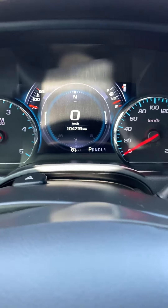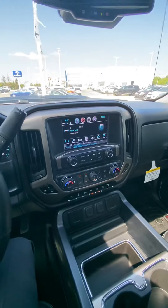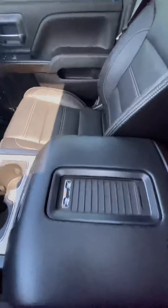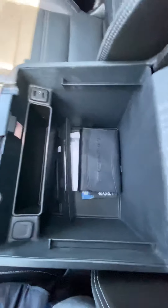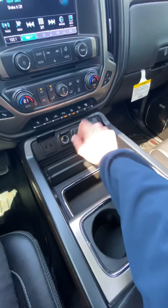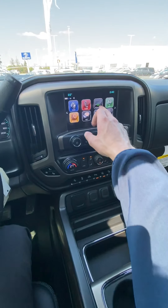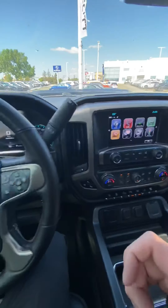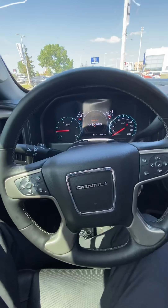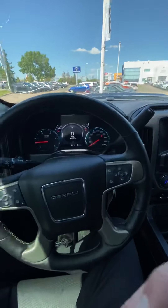Just under 105,000 K on this one. It has your USB ports and different plug-ins, three-prong, exhaust brake, lane departure warning, park assist sensors, built-in navigation, Apple CarPlay and Android Auto capable, heated steering wheel, and forward collision alert. All in all, excellent shape on this truck.